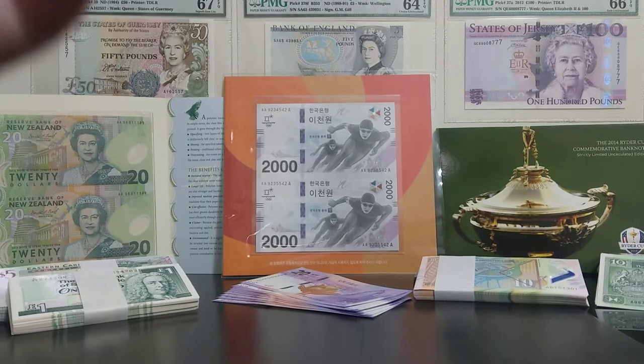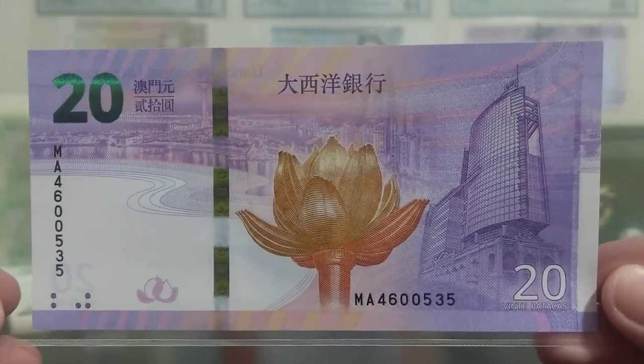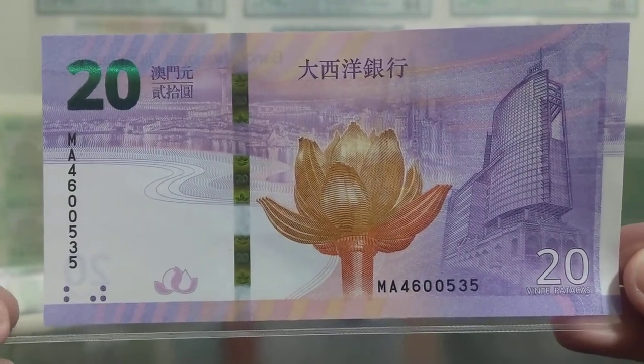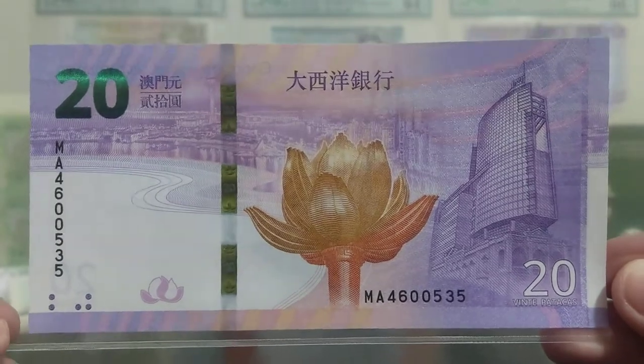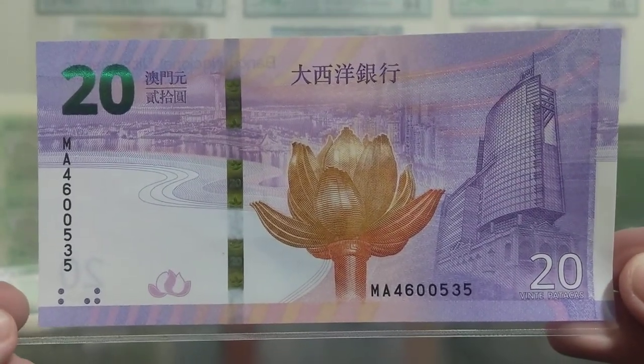So here's the first one — the National Overseas Bank note. When I first saw the preview of these banknotes I thought wow, these are going to be amazing, and I think they are. Actually seeing them in the flesh, they do not disappoint. These are fantastic banknotes.